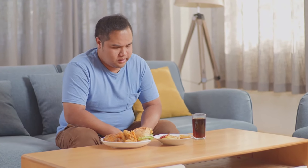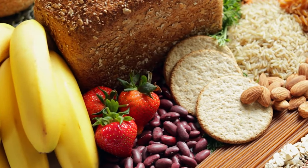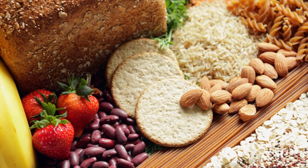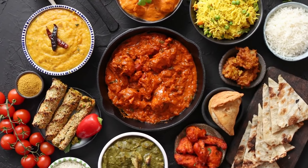Today, we're diving into an important topic: foods that can increase your cholesterol levels. Understanding what you eat is crucial for maintaining heart health. So, let's get started with some common culprits that you might want to watch out for.